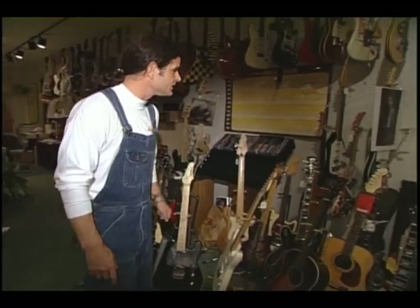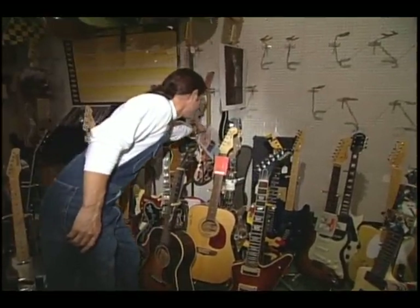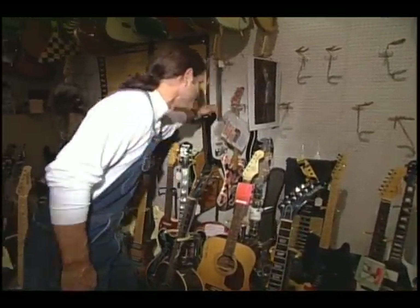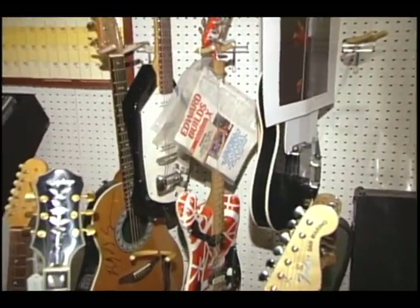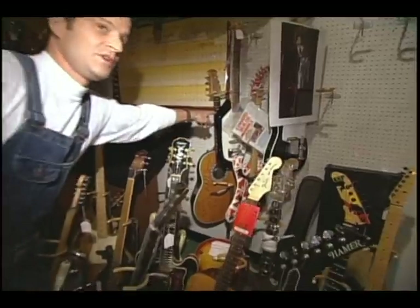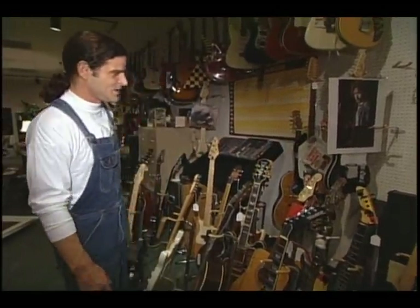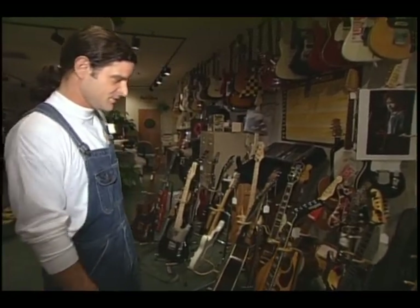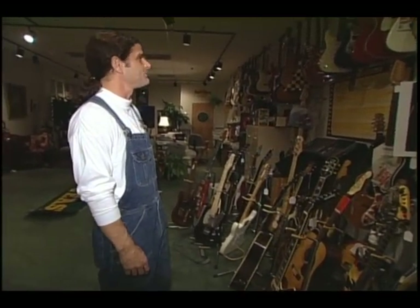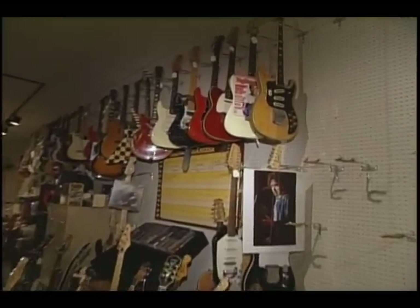For the kids out there, it's the Eddie Van Halen 5150 guitar. And for some of the old folks, Jimmy Page 12-string Vox used in the studio — probably not for any bands we would recognize today. He was a huge studio player before getting famous in Led Zeppelin. And Robert Cray — kind of a watered-down blues player, but they love him.